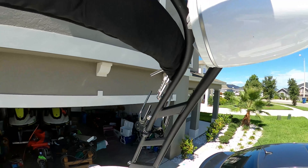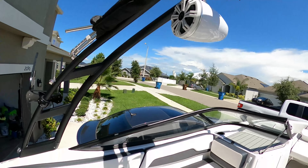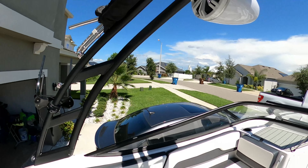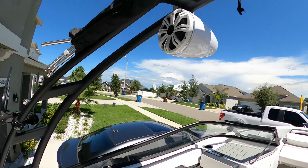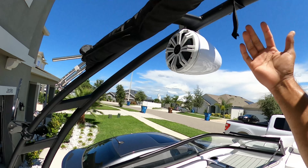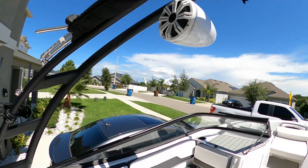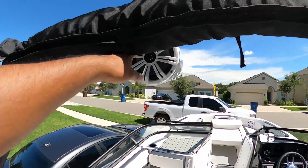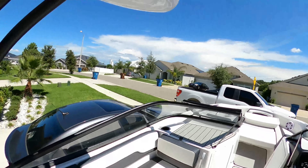There are two of these tower speakers. I wanted white because my wakeboard tower is black, so I wanted something to contrast the color. That's another upgrade I did on the boat.